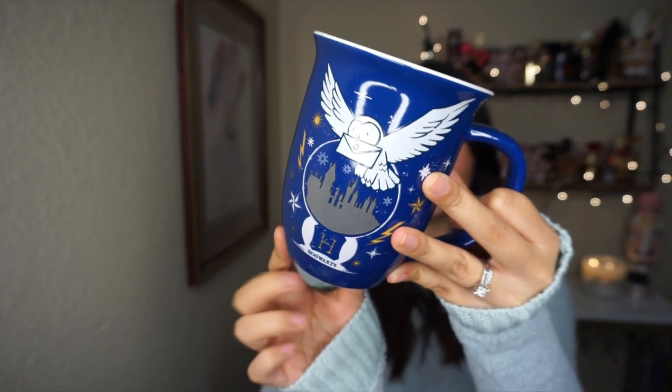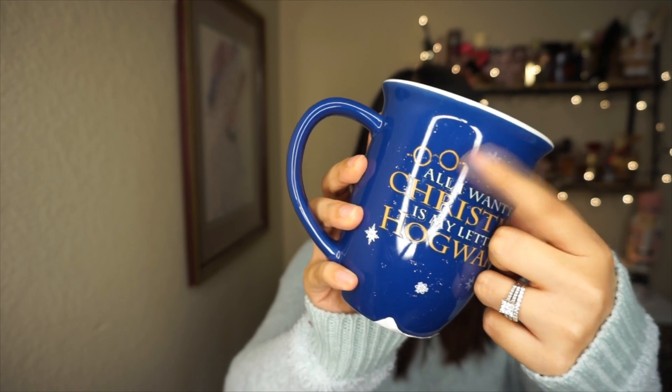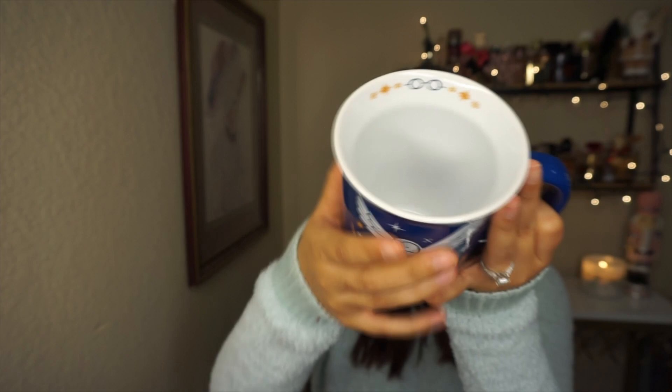The last item is a mug from the Christmas section. I fell in love with the design — it's a Harry Potter mug in navy blue. It has a castle and says 'Hogwarts' on the front, and on the back it says 'All I want for Christmas is my letter to Hogwarts.' It has the glasses design on the inside too, all white. I got it for around $7, which is way cheaper than places like Box Lunch where they charge about $20 for a mug.